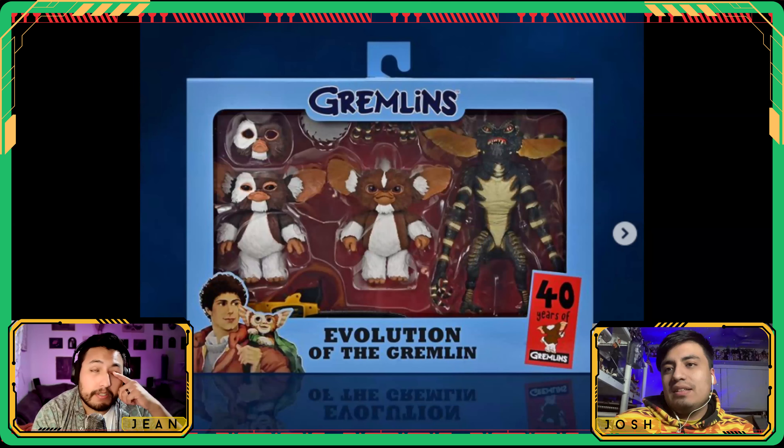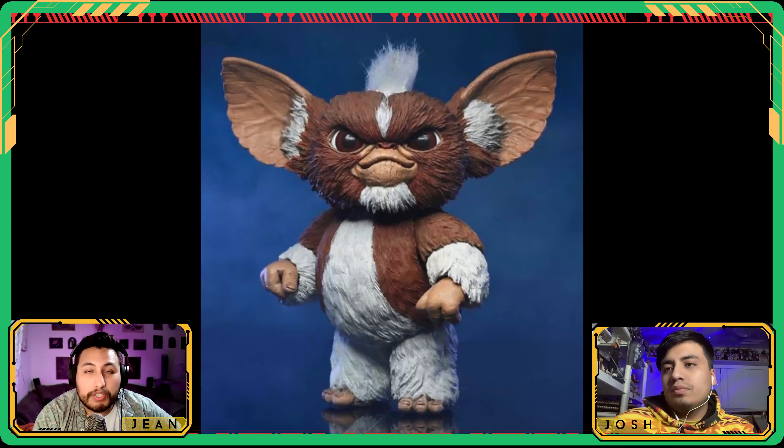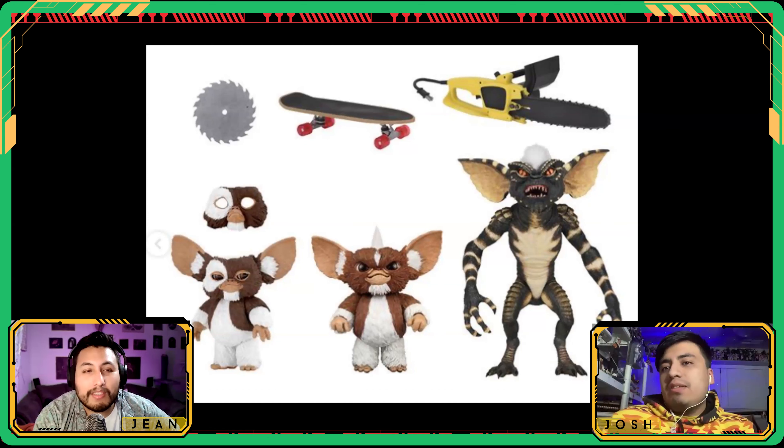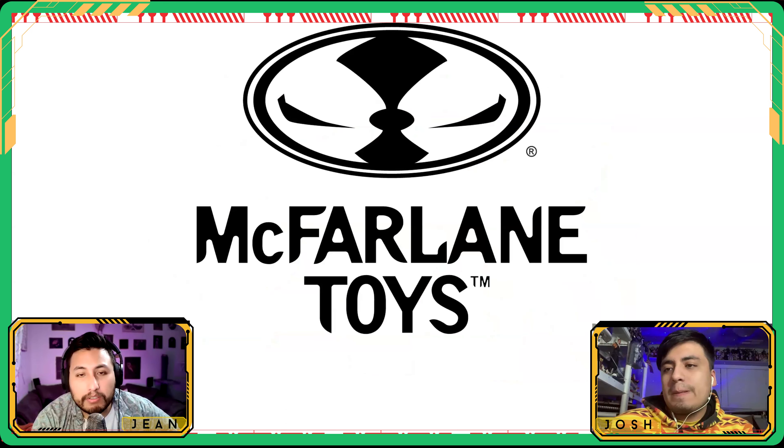The multi-pack includes face plates for Gizmo, a little skateboard, and a chainsaw — fun accessories. These are the exact same accessories that came with the original figures, so it's kind of a re-release, but everybody needs Gizmo and Stripe.